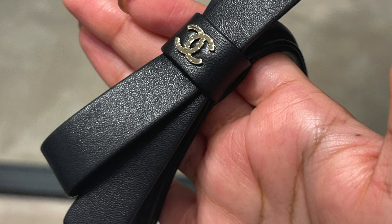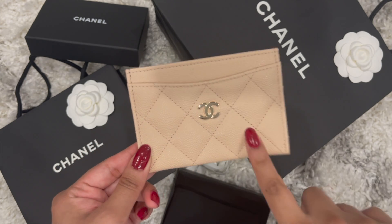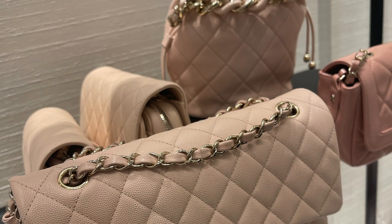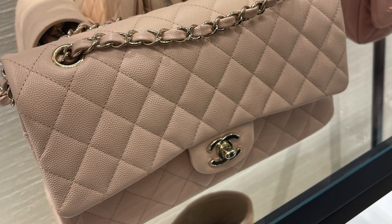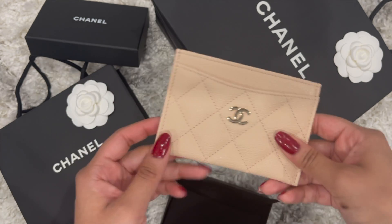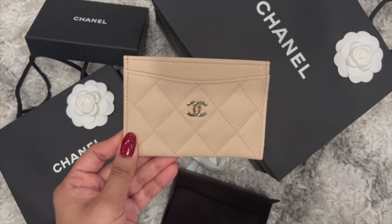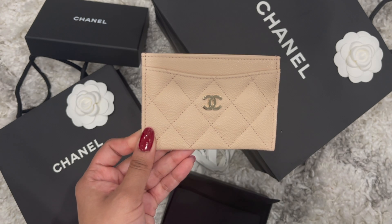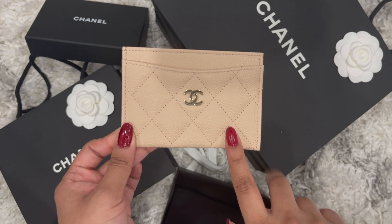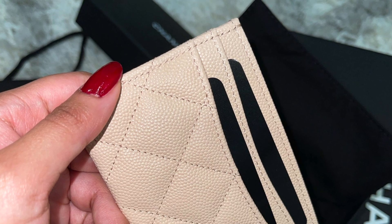While waiting, I noticed a medium classic flap in the beige clair color and was looking at it. My husband walked in and asked if I found my card holder. I said no, but this is the color it comes in — they said they're all sold out. I looked to the left where there are hand mannequins that hold card holders and sunglasses, and for a second I thought I was just seeing things or having wishful thinking.